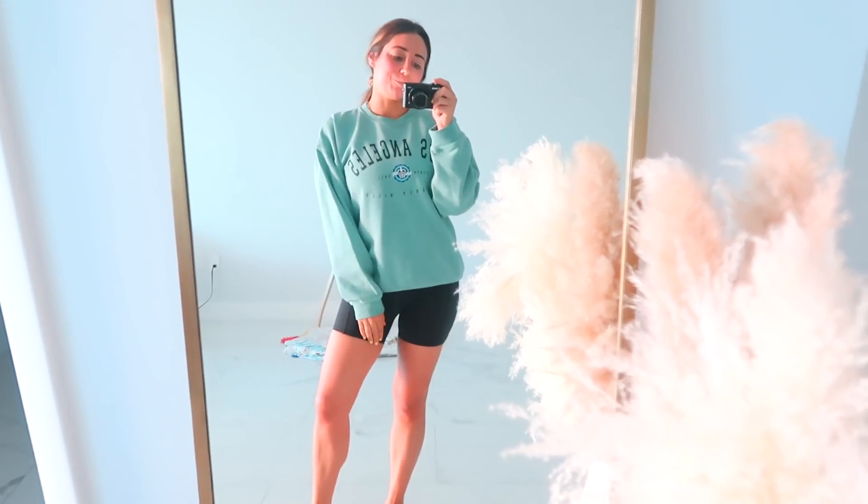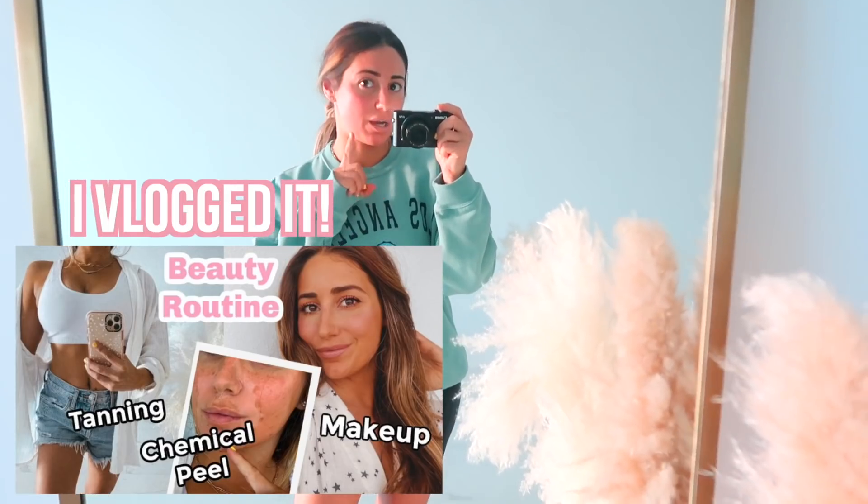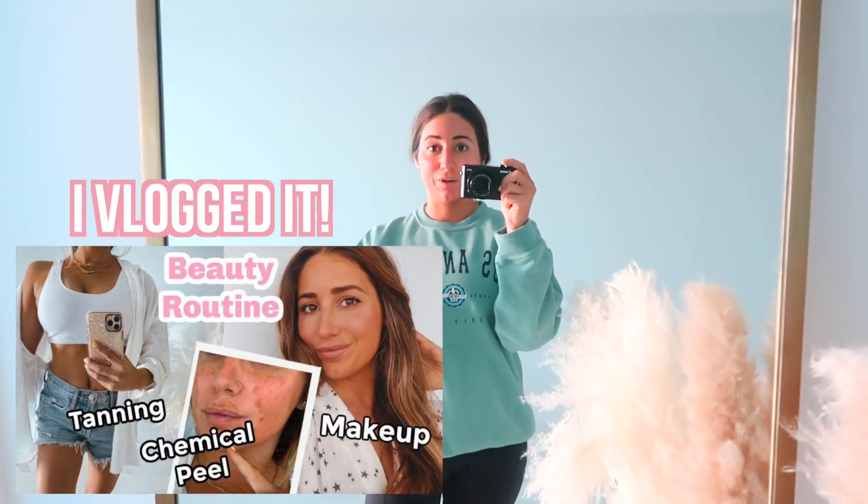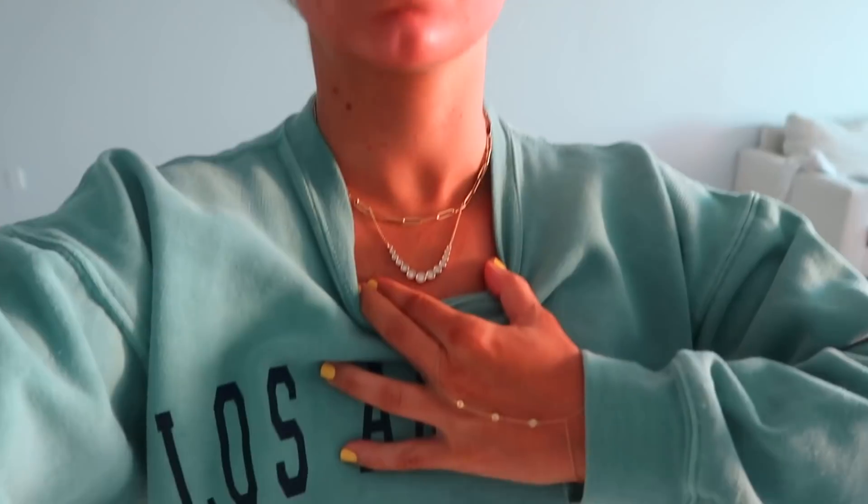Hello everyone, good morning. Before I start today's video, I just want to say that I got a chemical peel and my face is now going through the process. Right now we've entered the pink, reddish phase. I just wanted to throw that out there so nobody's like, oh my god, what happened? You can see from my neck and chest that my face is pink. I'm not working out right now.